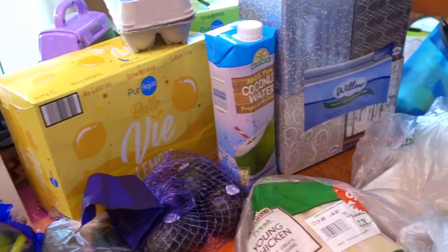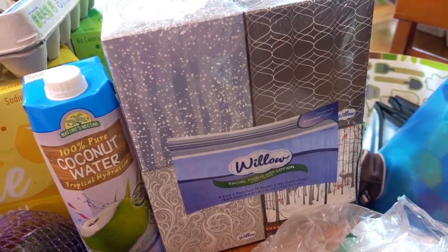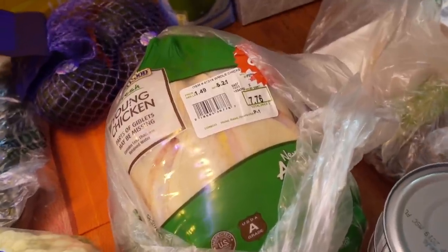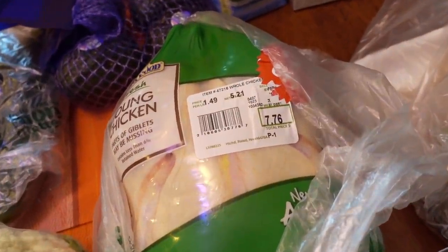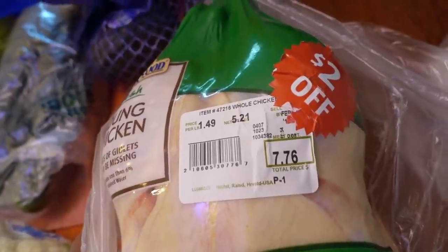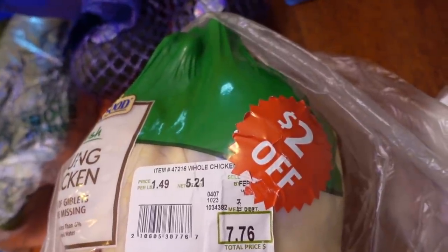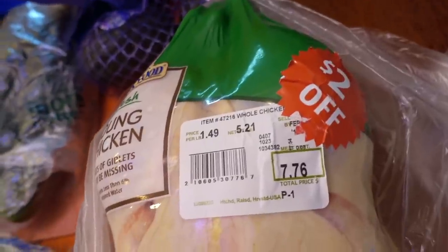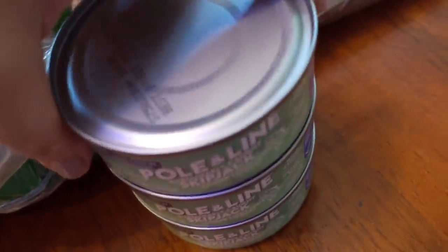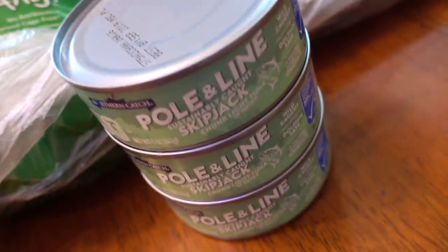I bought a dozen eggs and these were on sale. Tissues were around three dollars for a four-pack. For the meat this week, I want to give a shoutout to Jamie of Border Bananas — she had asked me when I commented on her last meal plan if I had seen these discount stickers before. These discount stickers are kind of rare at Aldi, it's just to move products quicker, and I actually have a few days on this still. About a pound or so of chicken breast. I also bought the pole-and-line sustainably caught skipjack tuna — these were 99 cents each.